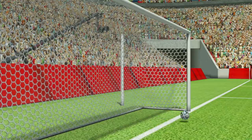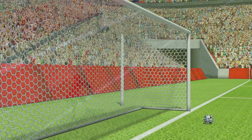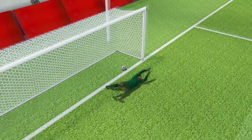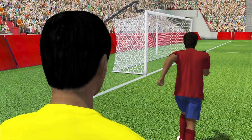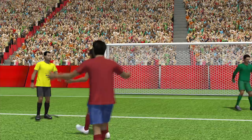Goal Line Technology will feature at the World Cup for the first time ever in Brazil this summer. Goal Line Technology is being introduced to provide help to officials, as mistakes can be made when they are unable to keep up with play or have an unclear view of a goal line incident.